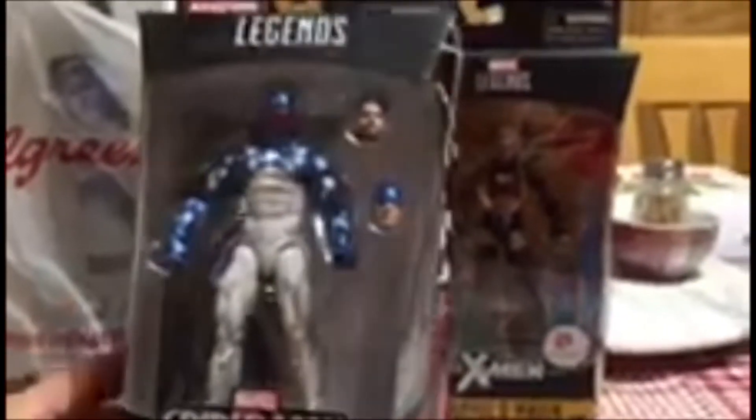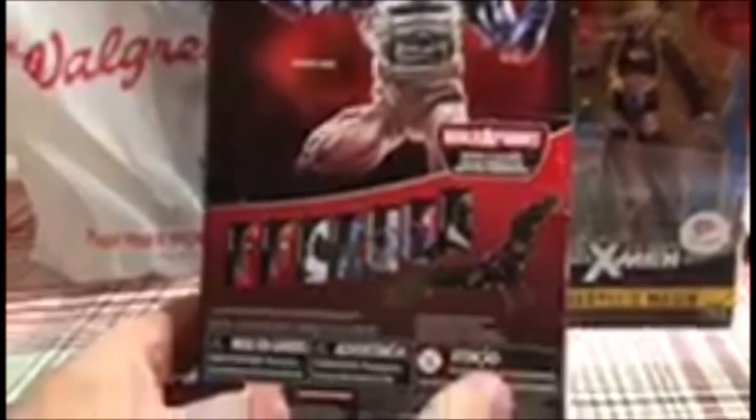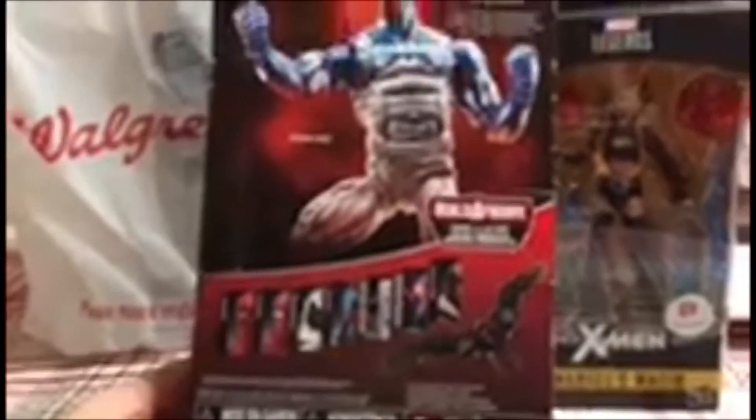Next I got a Spider-Man, and admittedly I know nothing about this version, but I absolutely love the unmasked head and the head with the partial Spider-Man mask. I'll definitely do a little bit more research on him to figure out what his deal is, but I thought it was worth picking up.